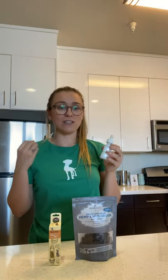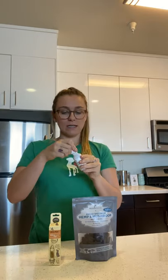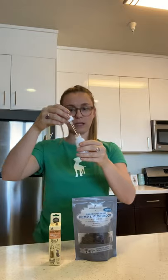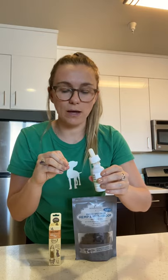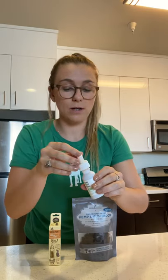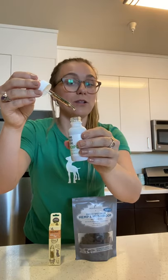It's made in the USA, it's gluten free, it's vegan. The way that you use it is you just open the tincture — we recommend starting with two milligrams of CBD for every 10 pounds your pet weighs. So that's where I would start, and you can just take this and drip it right into their mouth.